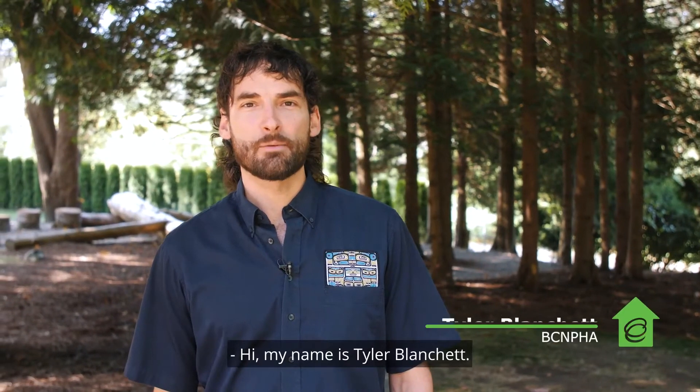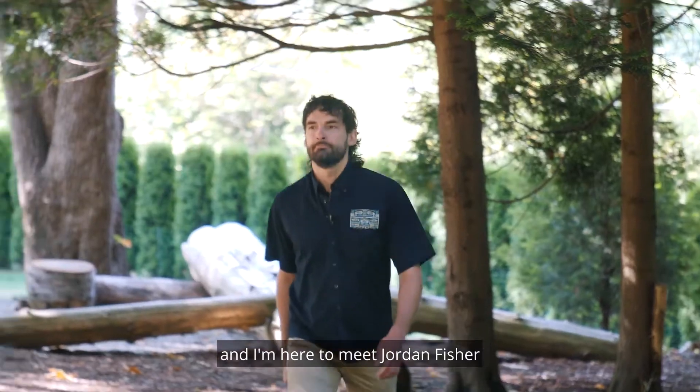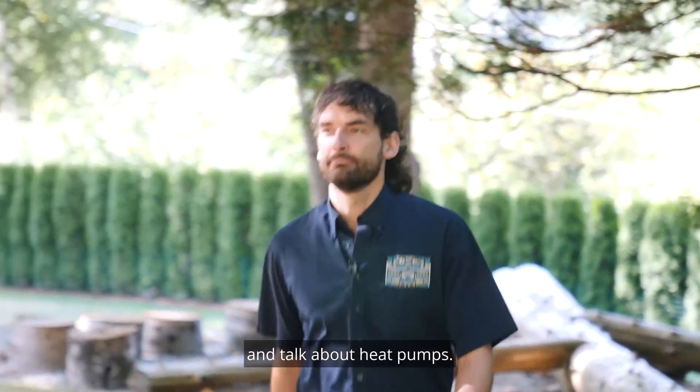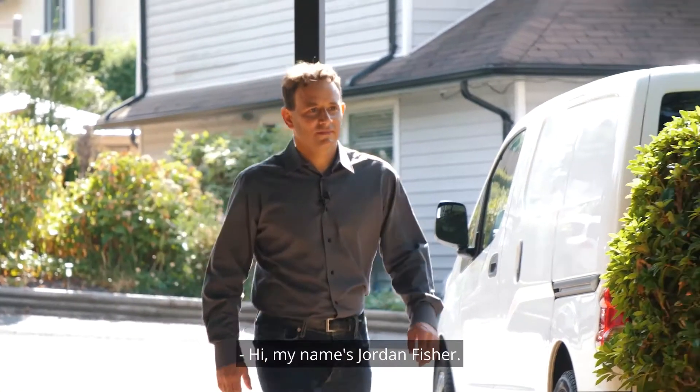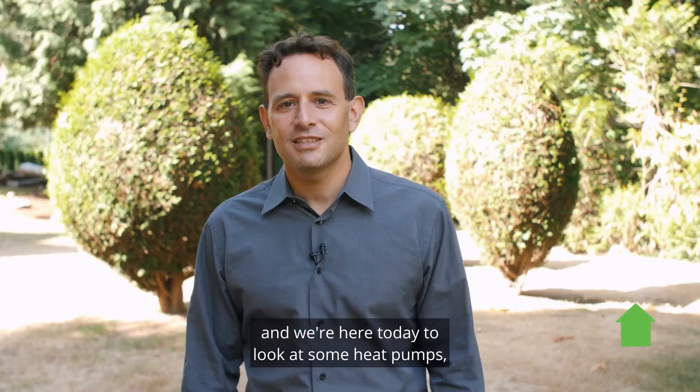Hi, my name is Tyler Blanchette. I'm an Asset Management Coordinator with BC Nonprofit Housing Association and I'm here to meet Jordan Fisher and talk about heat pumps. Hi, my name is Jordan Fisher. I'm from Fresco Building Efficiency and we're here today to look at some heat pumps and learn about heat pump operation.